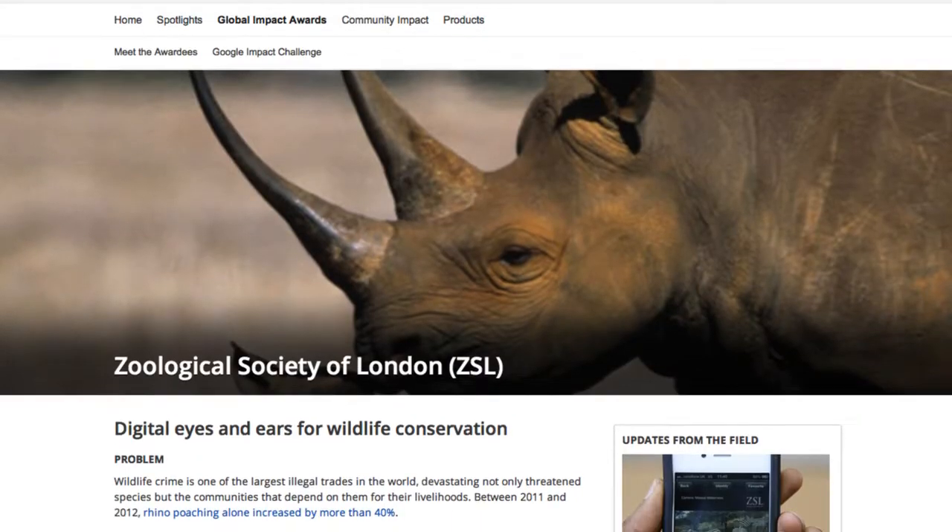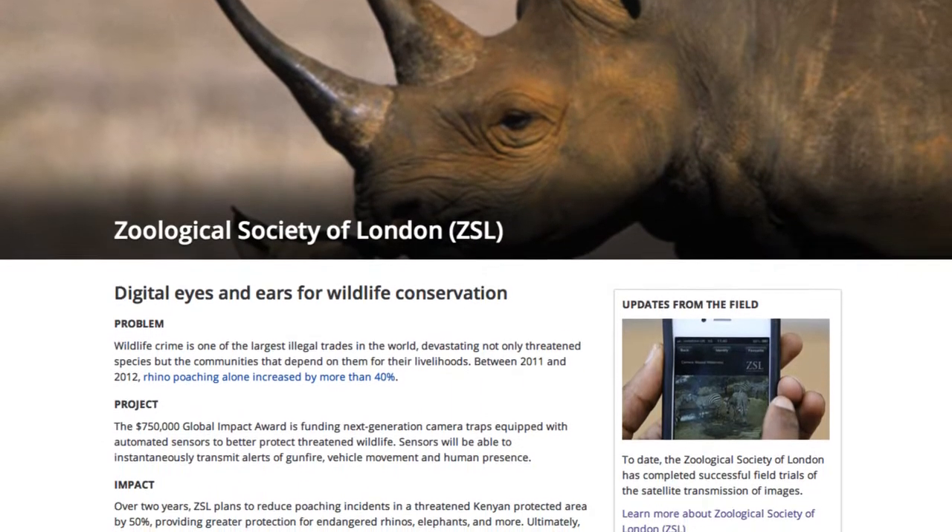In 2013, ZSL applied for a Global Impact Award and we won half a million pounds to solve a conservation problem. We wanted to develop tiny cameras placed in the wild to send photos of poaching activities to rangers and law enforcers, so they can stamp out poaching in Africa.